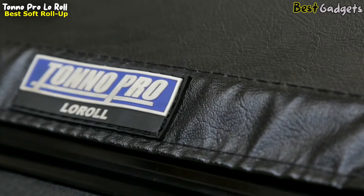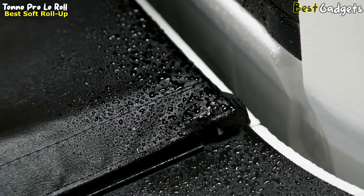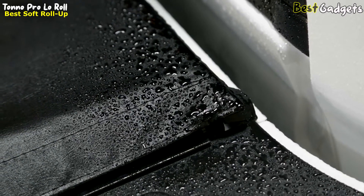Tonno Pro also uses a state-of-the-art thread with a special coating that swells to fill the hole created by the needle during stitching. This prevents even the smallest drop of moisture from getting through.